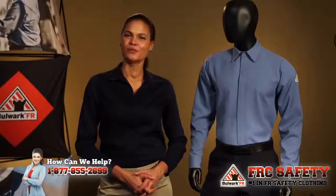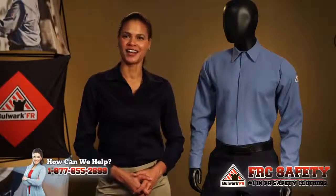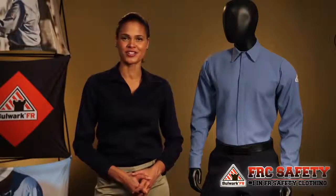Hey there, I'm LaMira. At Bulwark, we understand that protective apparel is crucial for employees in the highly automated food processing industry who maintain, install, and repair electrical systems.